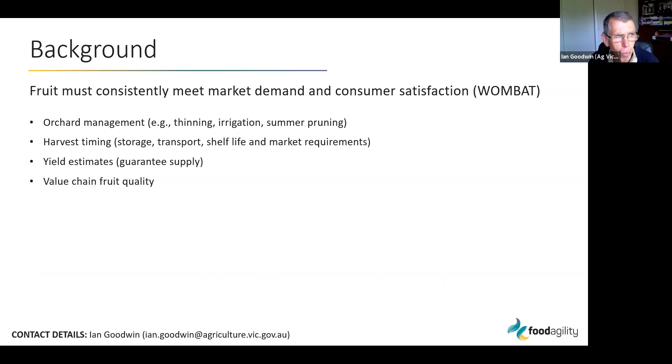The dot points on this slide show how a grower can meet those requirements through orchard management — examples include thinning, irrigation, and summer pruning. Harvest timing is probably the most critical of all for summer fruit so that fruit can meet market requirements after going through storage and transport, and sitting on a supermarket shelf for a few days. Yield estimates prior to harvest are also important because they provide growers the ability to guarantee supply.